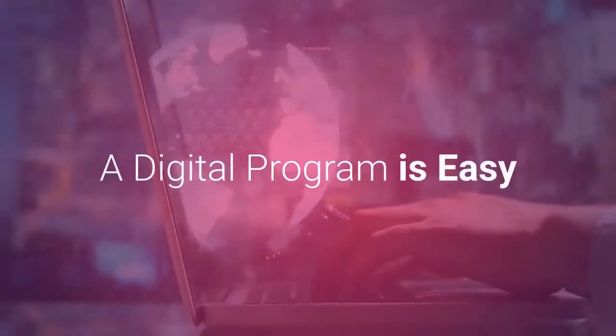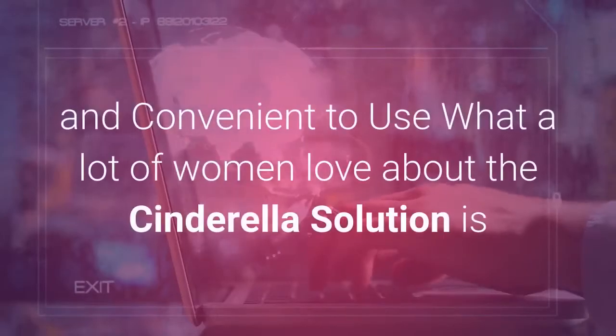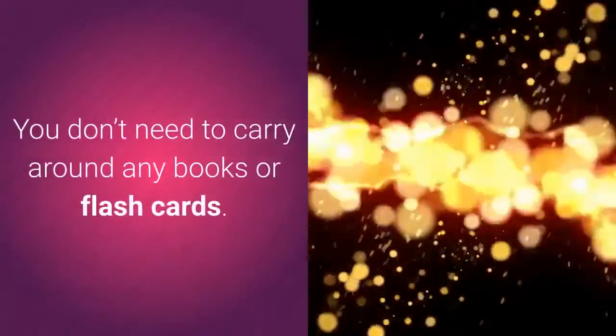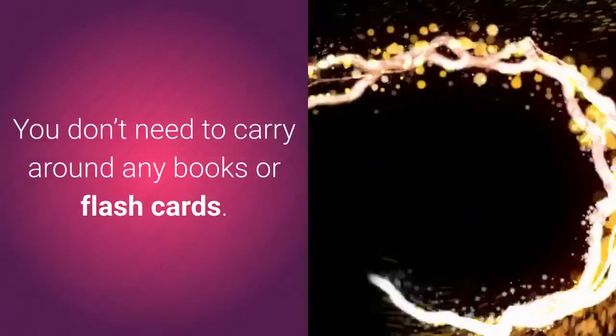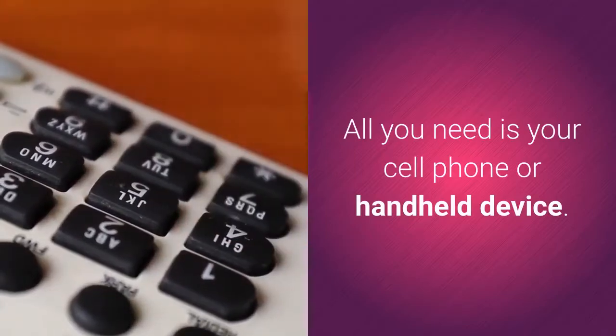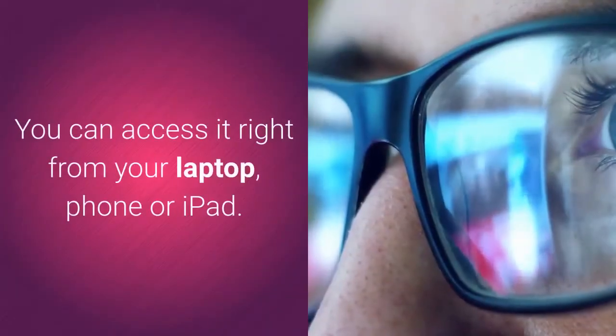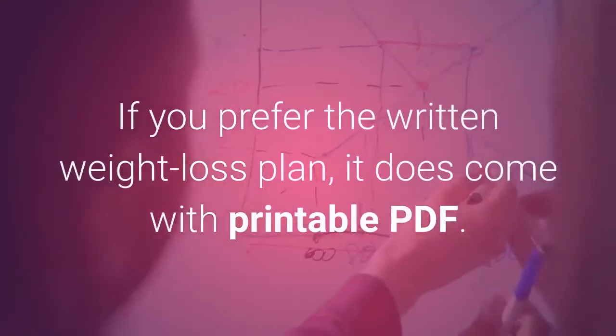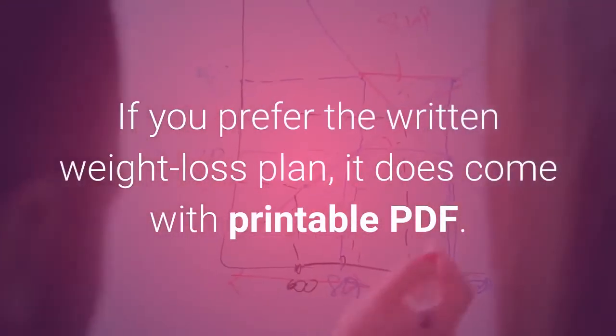A digital program is easy and convenient to use. What a lot of women love about the Cinderella Solution is that it's digital — you don't need to carry around any books or flashcards. All you need is your cell phone or handheld device. You can access it right from your laptop, phone, or iPad. If you prefer the written weight loss plan, it does come with a printable PDF.